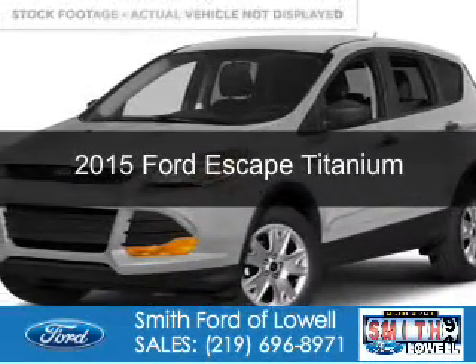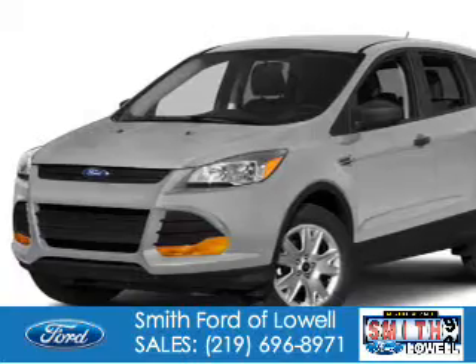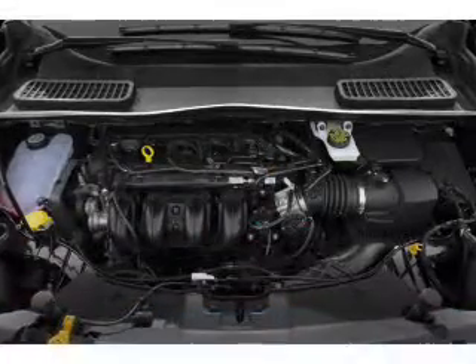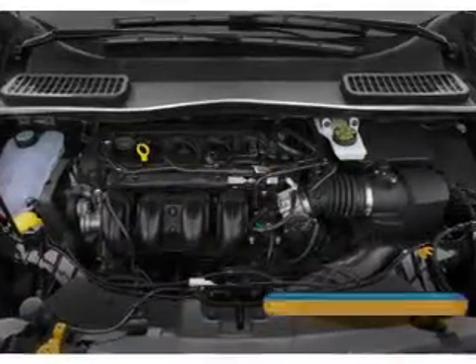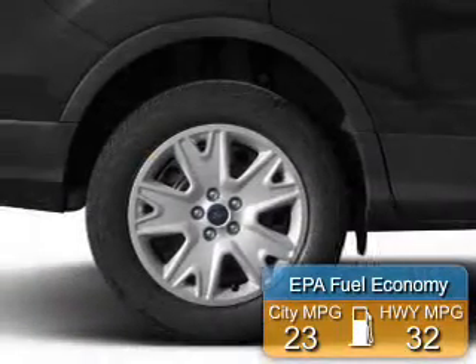This could be the vehicle you're looking for. Powered by front wheel drive, a 2-liter, 4-cylinder engine, and a 6-speed automatic transmission. Great fuel efficiency saves you money by requiring fewer trips to the gas station.